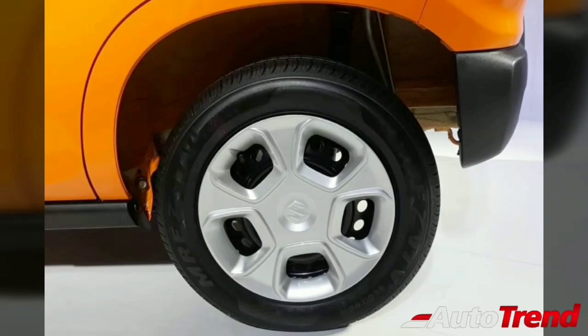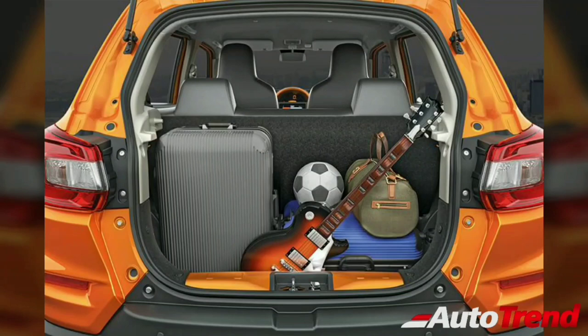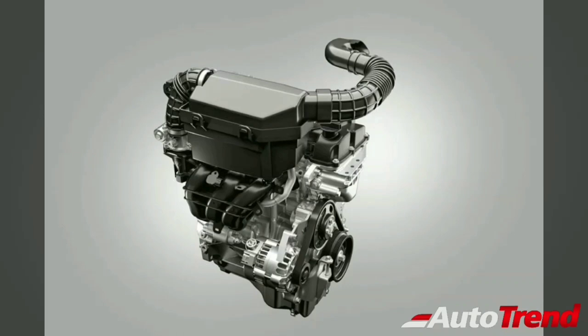The Espresso is a Maruti car, so it will definitely excel in terms of mileage, providing around 21.7 km to the litre for the manual variants and 21.4 km to the litre for the AMT AGS equipped variants. This car is also one among the top in terms of efficiency.